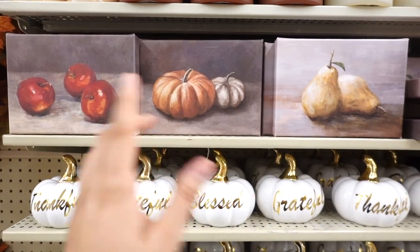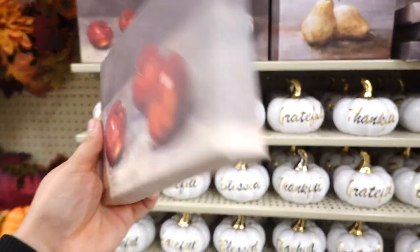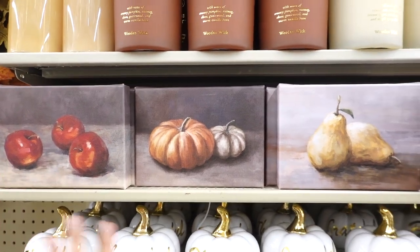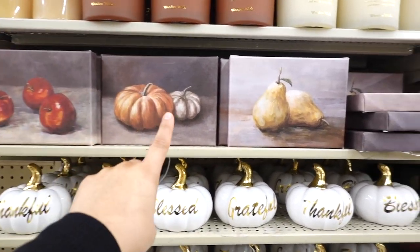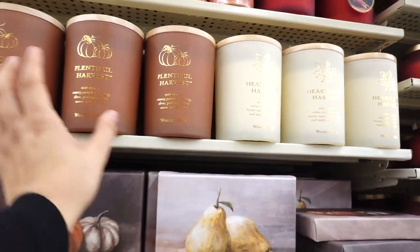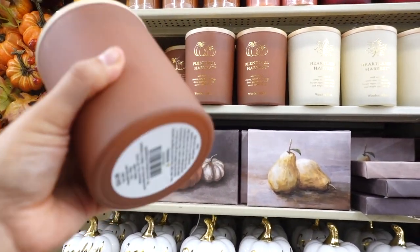These signs right here are actually new — they are printed, very pretty painting. These are $5.49 and remind me of Hearth and Hand. I wonder if she's going to come out with something similar. This one has apples, pumpkins, and pears — they're so pretty. They have more candles up here and I do love the packaging. These are $24.99.